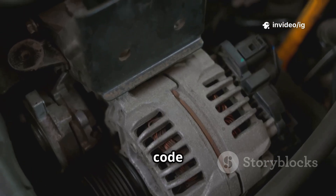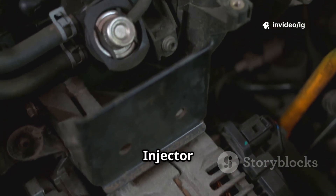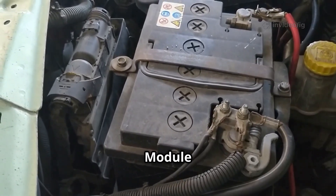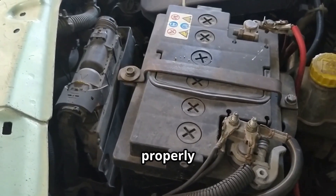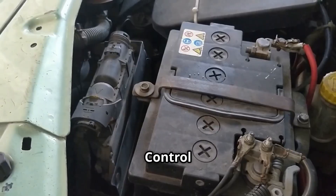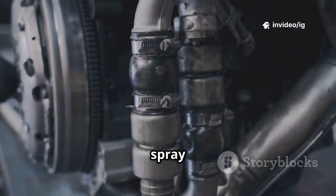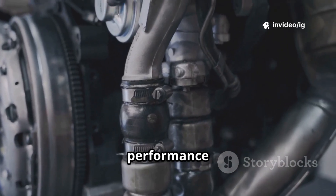The P0612 code stands for Fuel Injector Control Module (FICM) Communication Error. This means the powertrain control module (PCM) is unable to properly communicate with the fuel injector control module (FICM). Without proper communication, your fuel injectors may fail to spray fuel correctly, leading to performance issues.